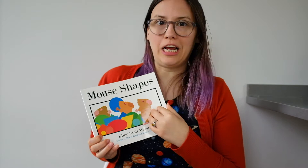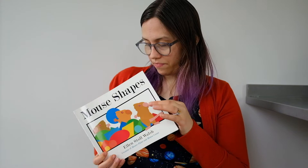Thought we would get some math in. Here's the dedication page. It says for Betsy and Ron.